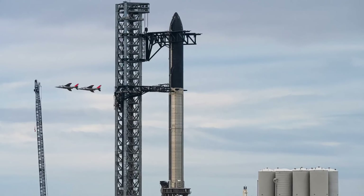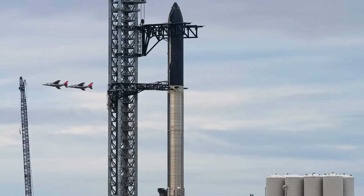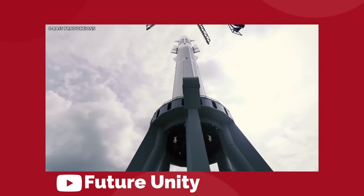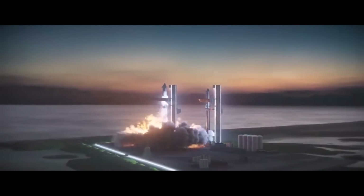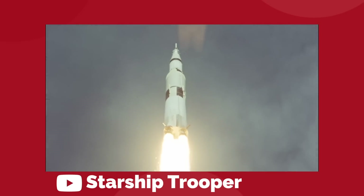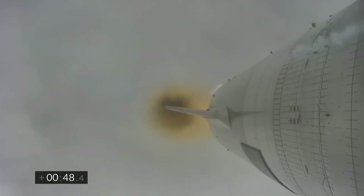The Starship Super Heavy rocket that Elon Musk and his SpaceX team are creating at Starbase Texas is set to become the largest and most powerful spacecraft ever built. We are not just talking about an incremental gain here. The Starship will launch with double the thrust of the previous most powerful rocket, which was the Apollo program's Saturn V moon rocket. But what makes the Starship so powerful?